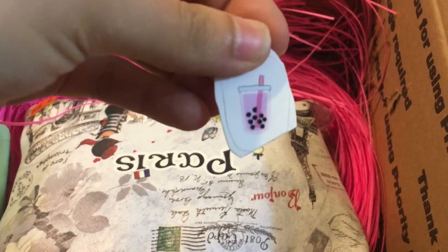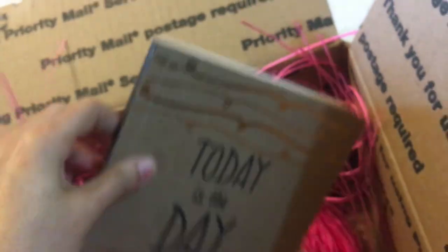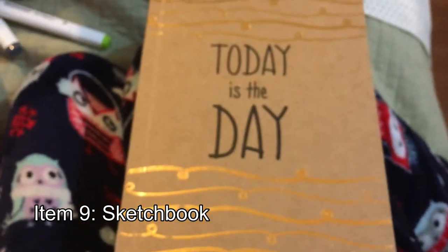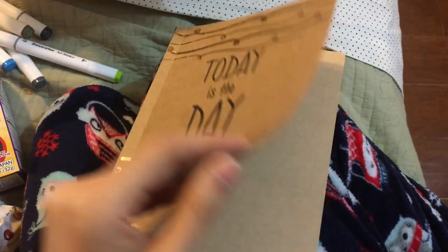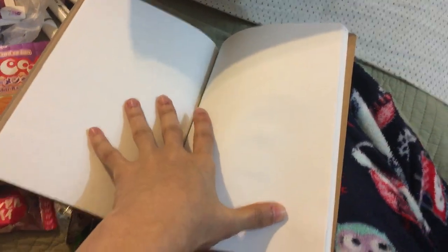Aww, it's a little boba tea sticker — I'll probably put that on my phone. And a little journal — this is the last thing in the package. There are little hearts in there, and a little swirly thing that's also cute. I like the cover and the material a lot — the cardboard front is really cute. The paper inside almost reminds me of lightweight marker paper, which is really nice. It's mostly sketchy paper, but if you used markers on it I don't think it'd be bad — it actually feels like marker paper on the back too.